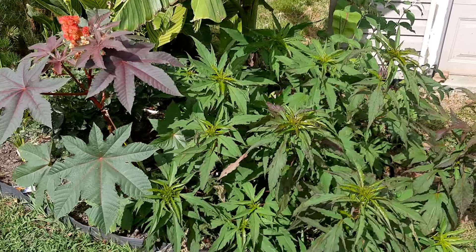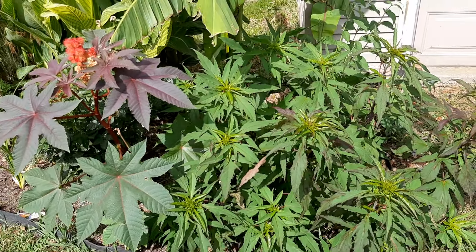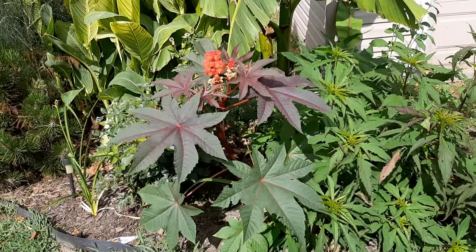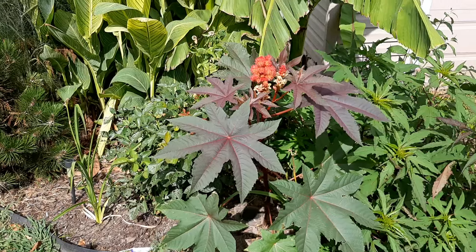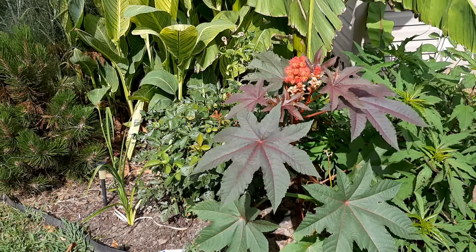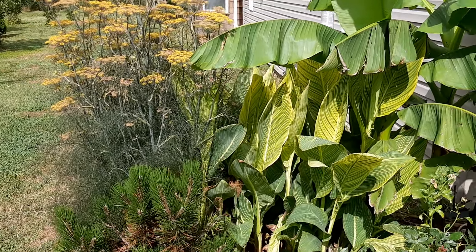I did notice some wilting on this hardy hibiscus, but I think the fact that I gave it the Chelsea chop — at the end of May I cut it back — meant it wasn't so stressed during the heat because it didn't have to support so much foliage. Next is a castor bean that self-seeded there — it's an annual but it comes up from seed every year so I don't have to replant new ones, and that's drought tolerant.